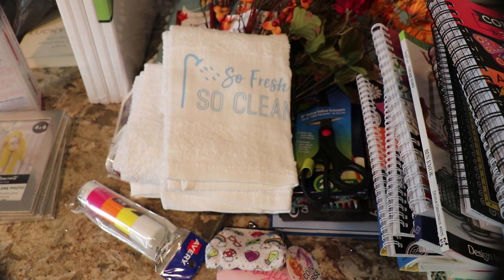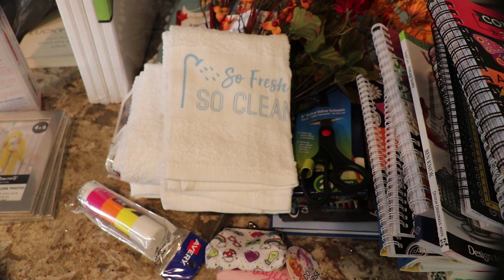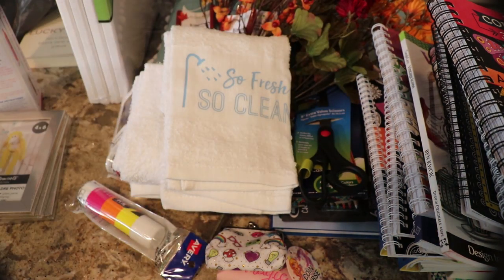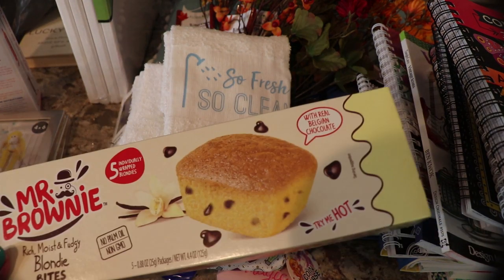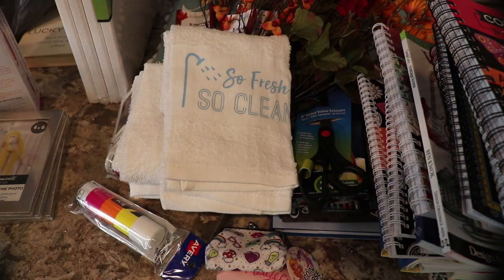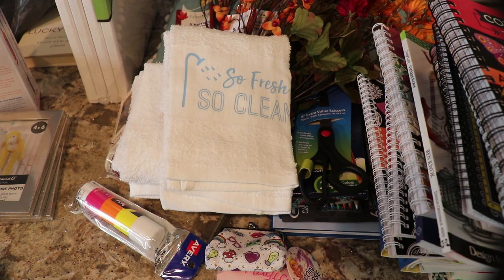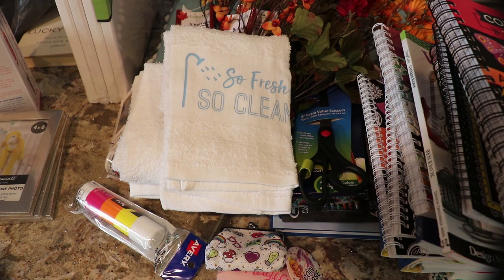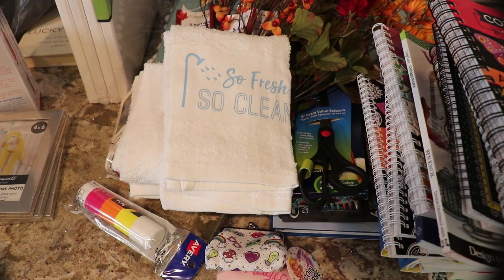Stay tuned because I have the Walmart clearance - do not forget the Walmart clearance. Okay, I picked up more of the Mr. Brownie. So one, two, three. My kids start soccer tomorrow. Now I did pick up these to see what they were like. My kids don't like them. So I'm glad I only have a few of those. I like the chocolate ones.